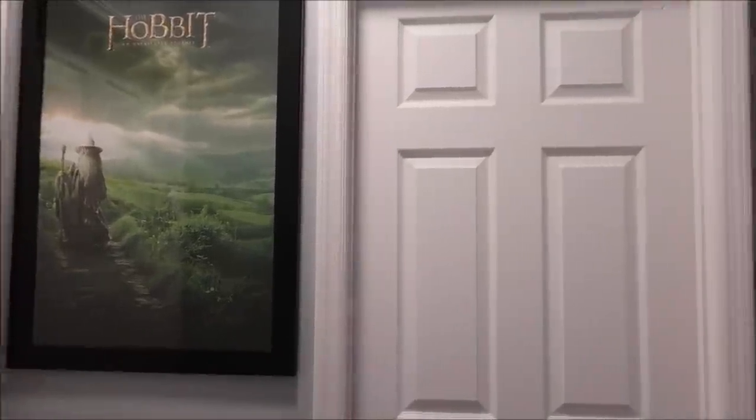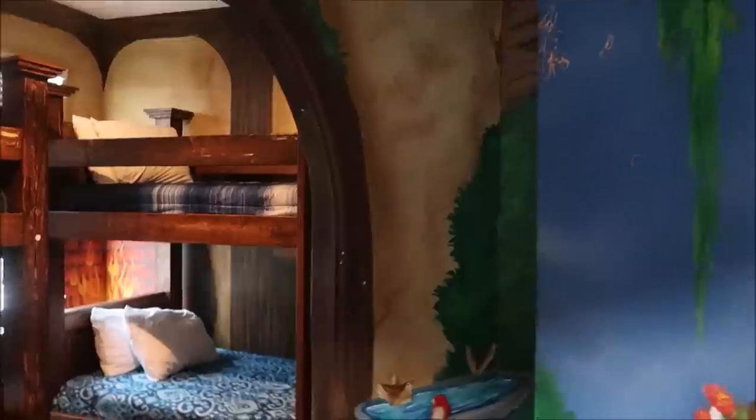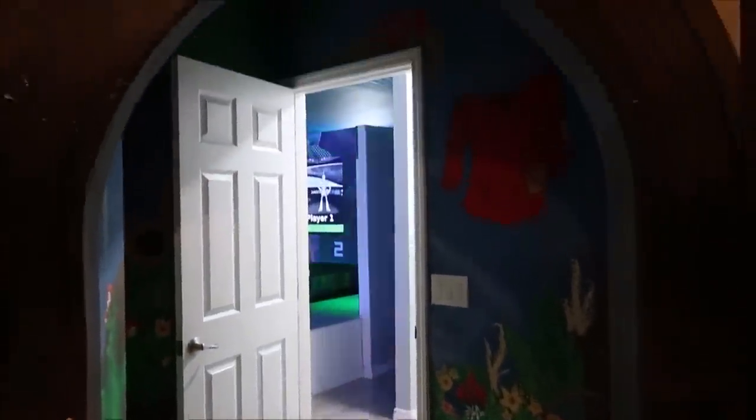Now I want to show you some rooms with bunk beds — the kids are going to love these. This is definitely one of the coolest detailed themed rooms: the Hobbit themed room! Check this out — I love it. It is like you're going into their home. Look at the bunk beds — this is amazing. You don't have to be a kid to sleep in here, I wouldn't mind staying here. Look at the woodwork on the entryway — it really gives you that feel of the Hobbit.